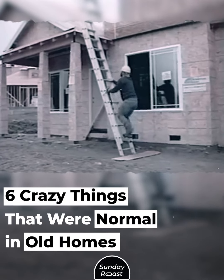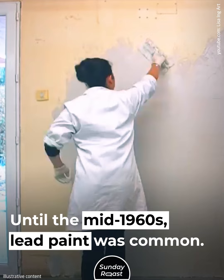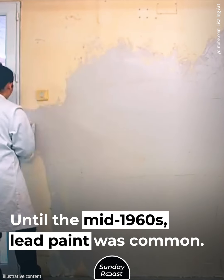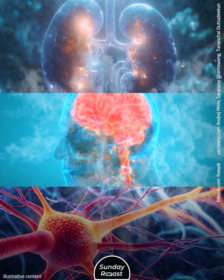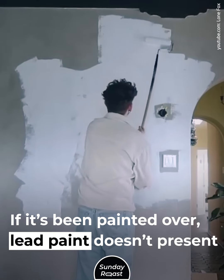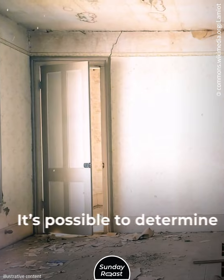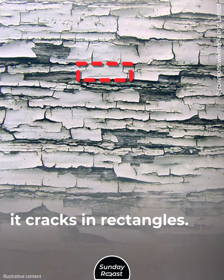6 Crazy Things That Were Normal in Old Homes. 1. Lead Paint. Until the mid-1960s, lead paint was common. Breathing in lead dust or fumes can cause kidney, nerve, and brain damage. If it's been painted over, lead paint doesn't present danger. It's possible to determine if the paint contains lead — it cracks in rectangles.